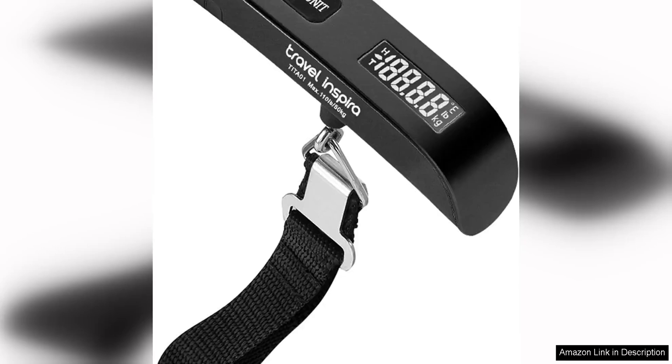The Travel Inspira Luggage Scale is a must-have for any frequent traveler. This portable digital hanging baggage scale is compact, lightweight, and extremely easy to use, making it the perfect travel companion for anyone who wants to avoid unexpected baggage fees at the airport.